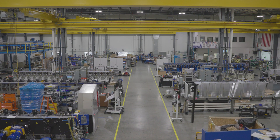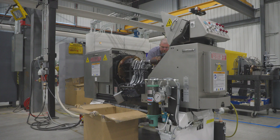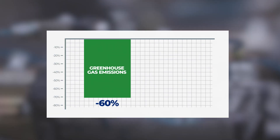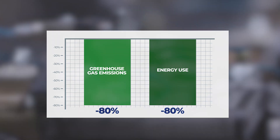Belvac plays a key role in sustainability by designing, engineering, and supplying the machinery utilized to manufacture aluminum beverage cans. Unlike other materials, aluminum can be recycled endlessly. In fact, using recycled aluminum reduces greenhouse gas emissions and energy use by more than 80%. That's a big difference.